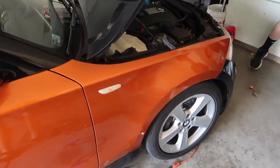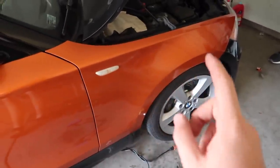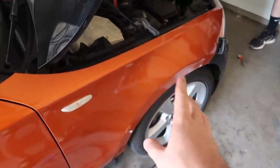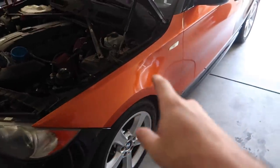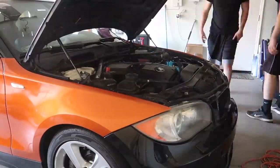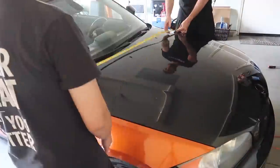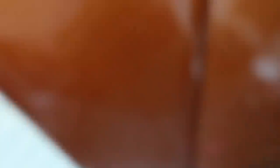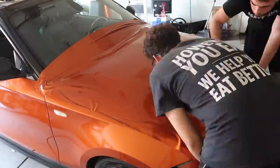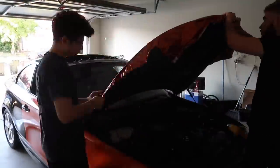Alright guys, we just knocked out this fender and this door — looking super good. These wheels are so hideous, hopefully tomorrow we'll get those sorted out. Remember, 2500 likes and we'll throw that video up tomorrow. We did this fender as well and that door, so at this point I think we still have time to go ahead and knock out the hood too.